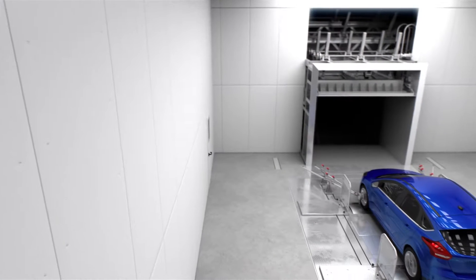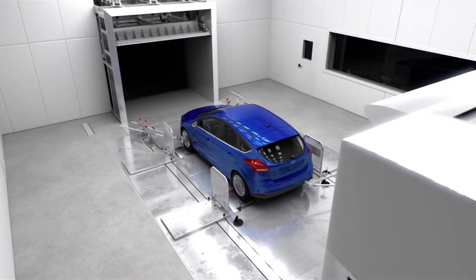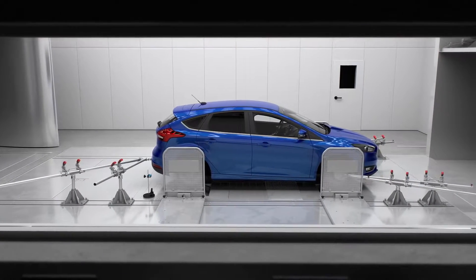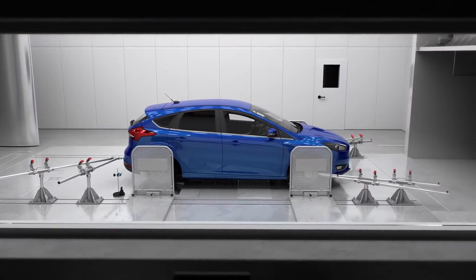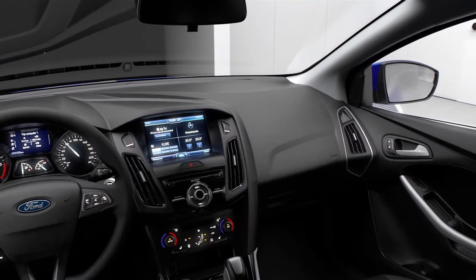Wind tunnel one features a special acoustic insulation and is particularly appropriate for acoustic measurements. The focus is on the noise of vehicle components at different speeds, and naturally at different temperatures and air humidity values.